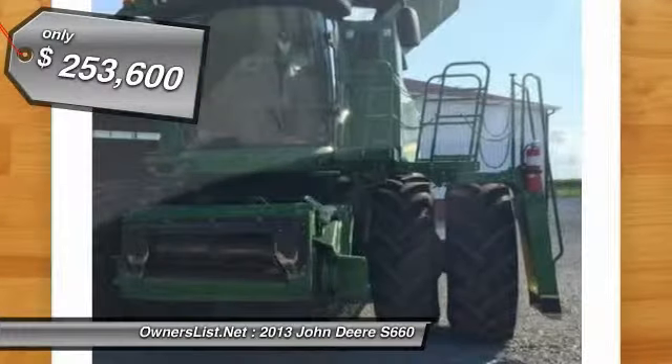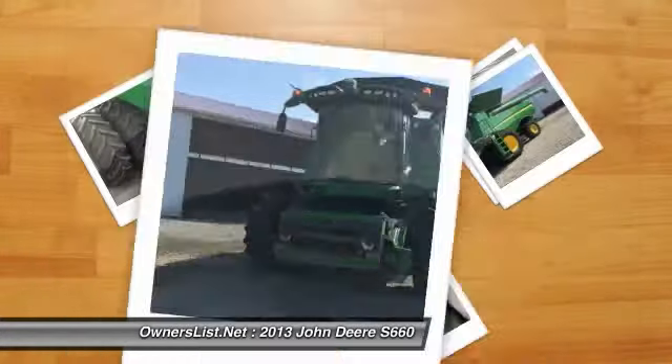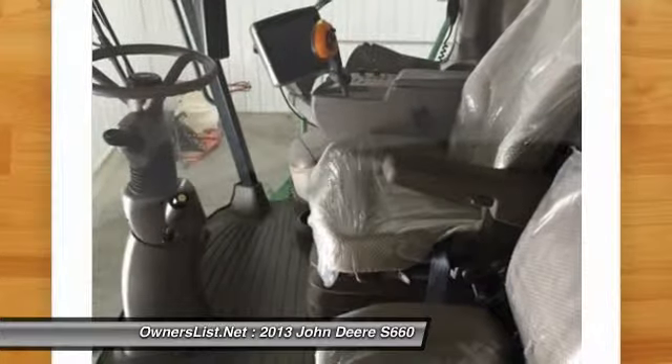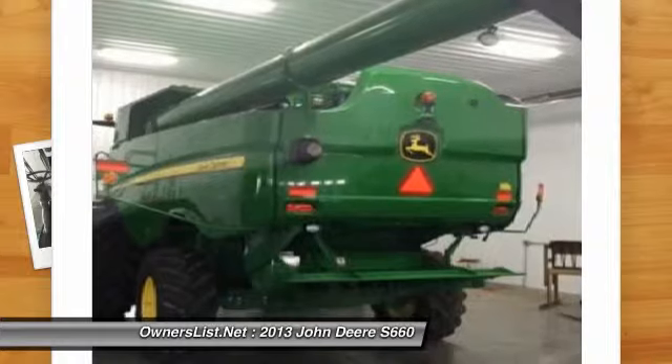650/80 fits or 38 duals, power folding bin extension, chopper, 26-foot unload auger, monitor, activation and all updates done in the summer of 2015. Call for more information on this fine piece of equipment.